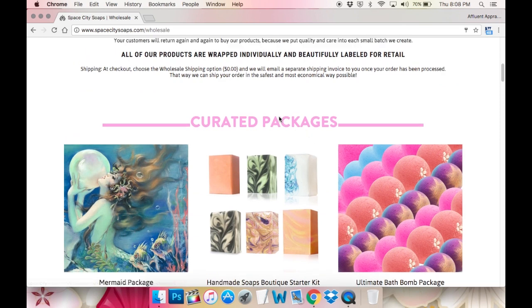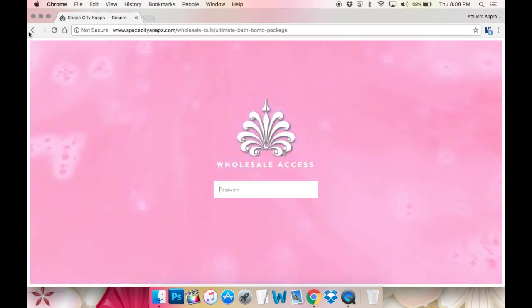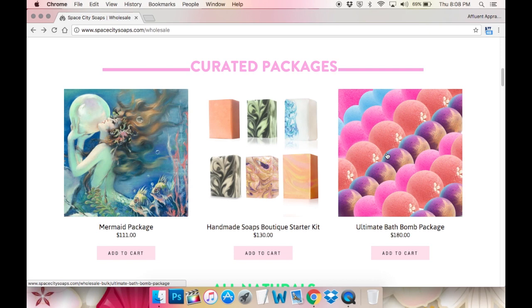At the top we have curated packages. We have a mermaid package — all mermaid-themed products. We have what I put together: a handmade soaps boutique starter kit, great for boutiques who really want to offer handcrafted soaps made in the USA with quality ingredients. And then we have the ultimate bath bomb package — a big variety of bath bombs: smaller ones, larger ones, some painted, some decorated. It's like the ultimate variety of bath bombs right here.